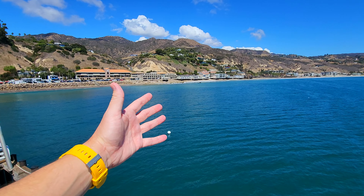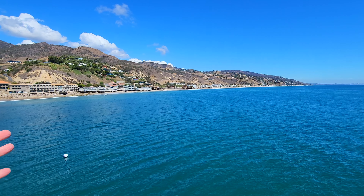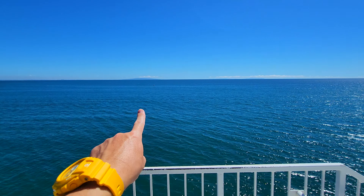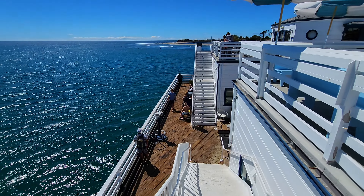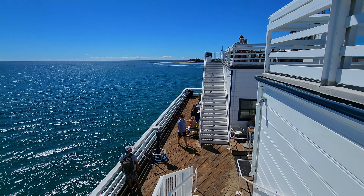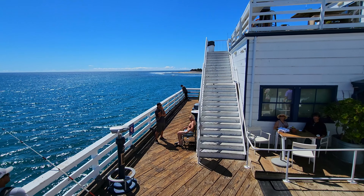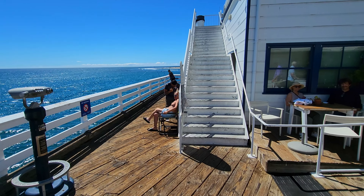This beach in Malibu is known as Carbon Beach, which is often referred to as Billionaire's Beach because these houses are so expensive. There's a famous Nobu sushi restaurant off there. The island you see in the distance is Catalina Island. It's a little windy. But this surf break here is probably one of the most popular in California — the most famous because it's this long board wave that you can go on for a really long time, but you really do need big boards.